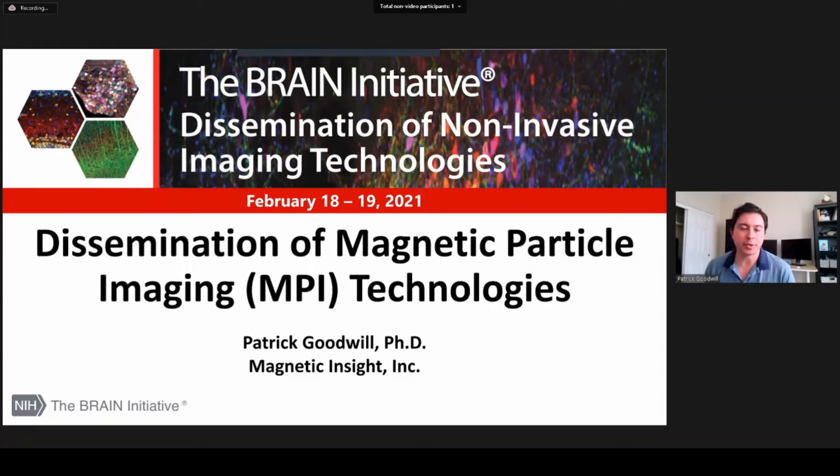Hi, my name is Patrick Goodwill and I'm here to talk to you today about dissemination of magnetic particle imaging technologies.